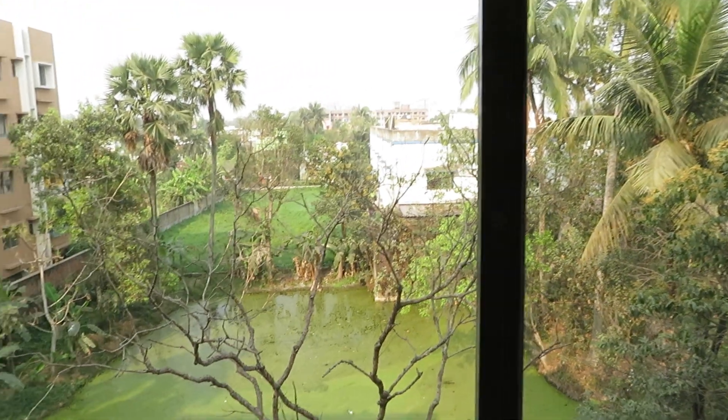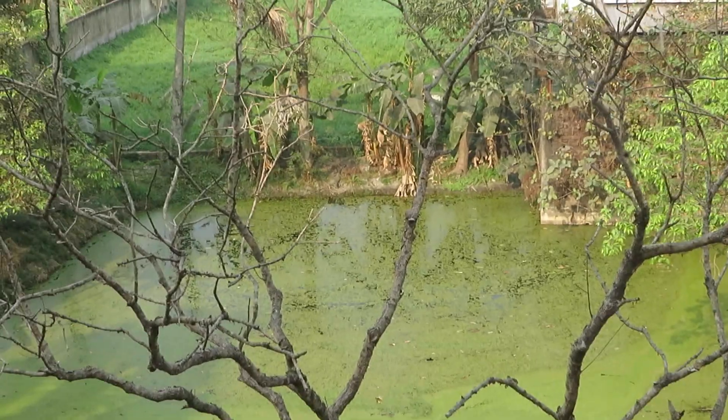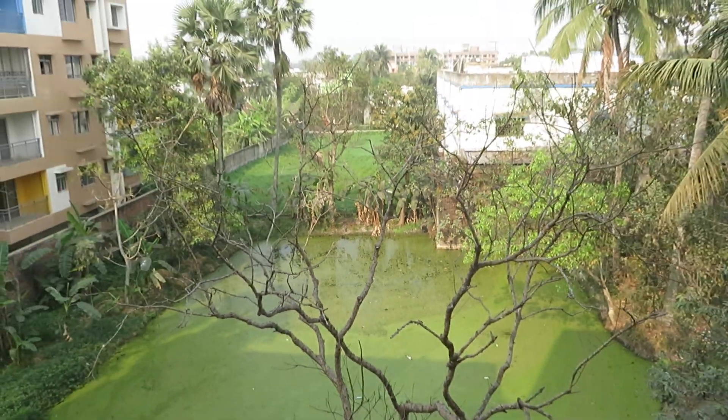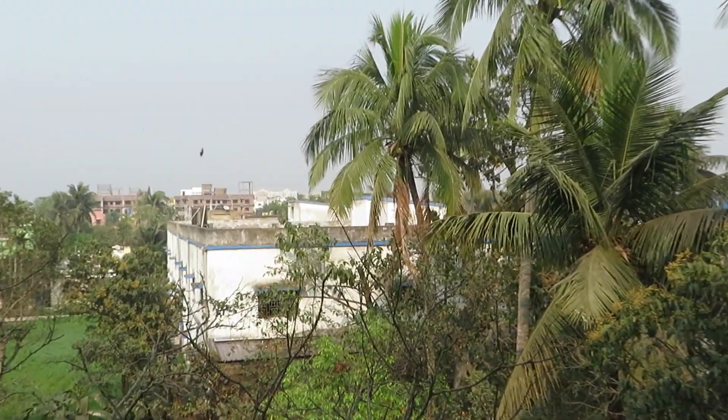And this side there is a water body view — a beautiful water body view from the window. This is the north-east side, and just in front of you, you can see the L Bethel school.